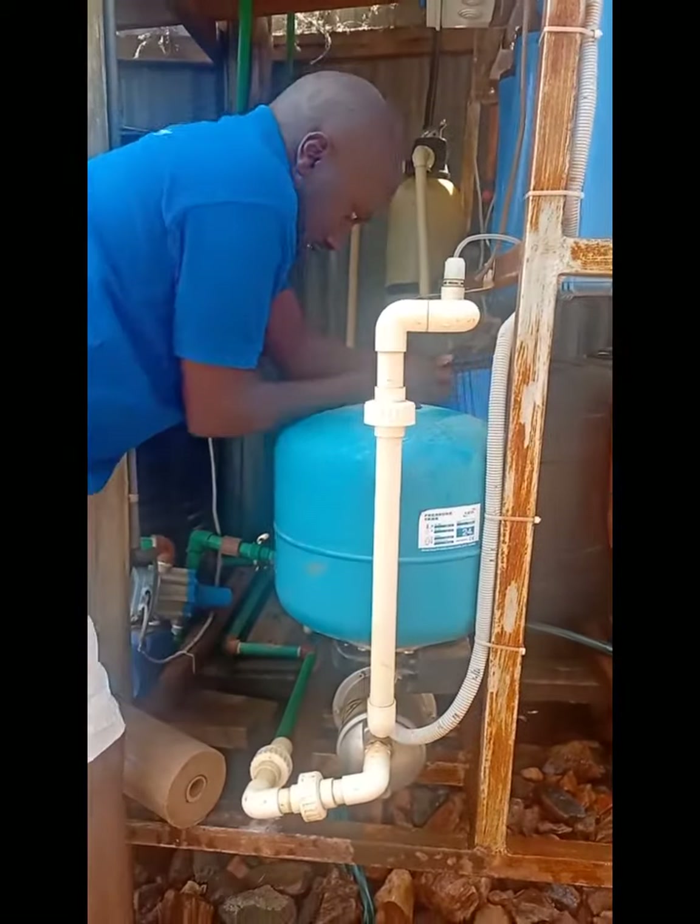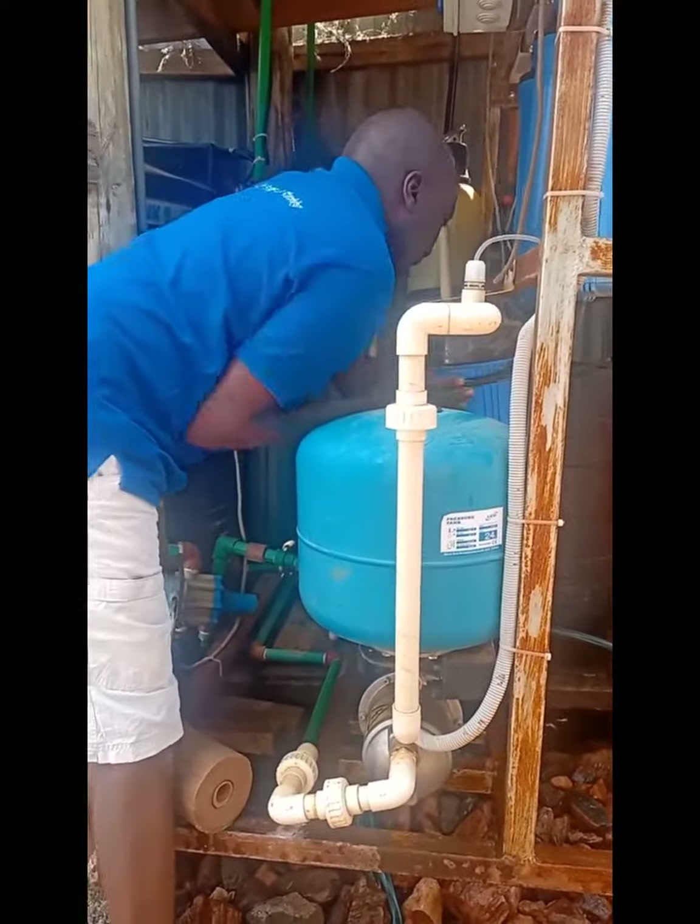We have 5 years of experience building this type of water treatment system for households. Thank you. My name is Saina from Colin East Africa Elderit.